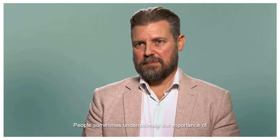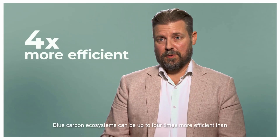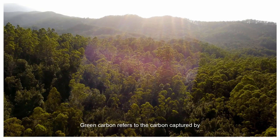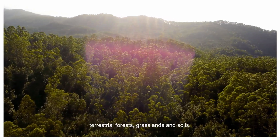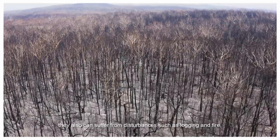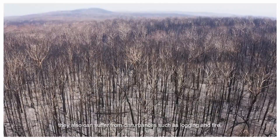People sometimes underestimate the importance of coastal habitat conservation. Blue carbon ecosystems can be up to four times more efficient than green carbon systems. Green carbon refers to the carbon captured by terrestrial forests, grasslands and soils. While terrestrial forests can store large amounts of carbon, they can also suffer from disturbances such as logging and fire, which blue carbon ecosystems don't.